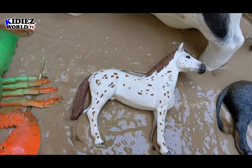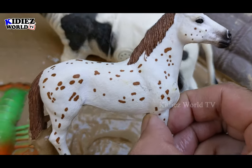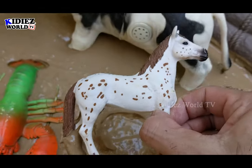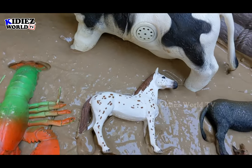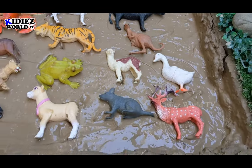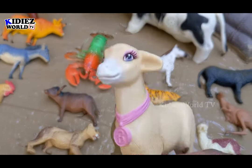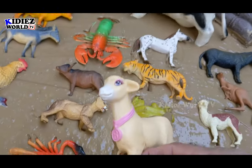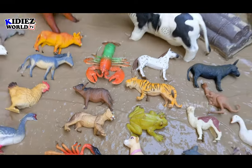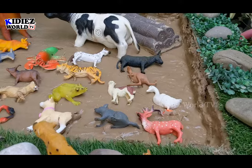Just look at this lovely beautiful horse which is newly added in our mud ground. Just look at this beautiful toy. I just love this horse. And we have a lot of animals. Let me show you this newly added dog — just look at him. He belongs to some pet owner. We bring him here for this exciting video for you. So let's start the video.